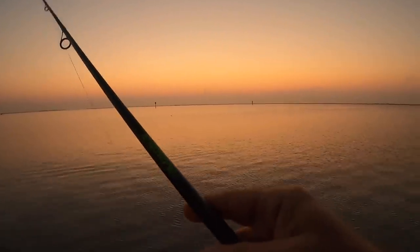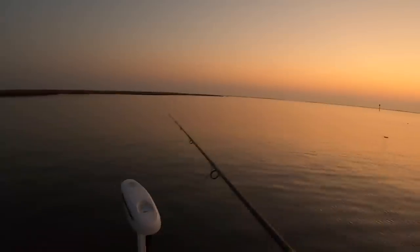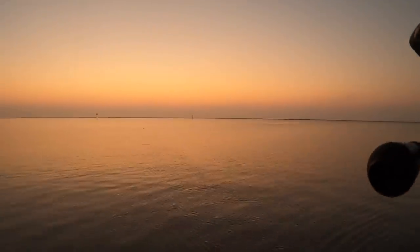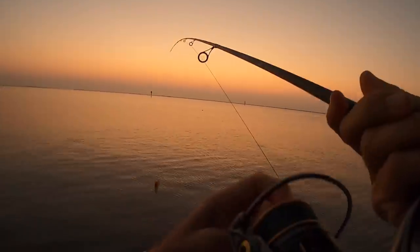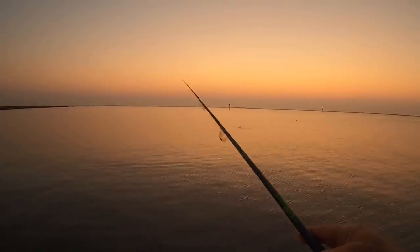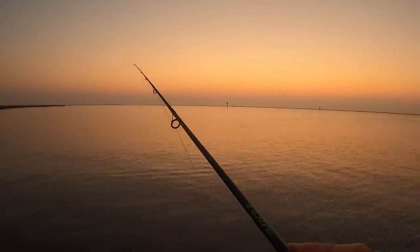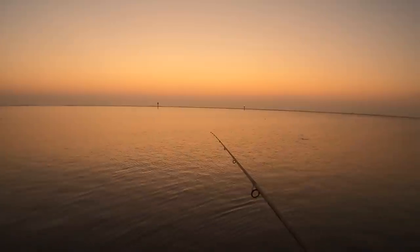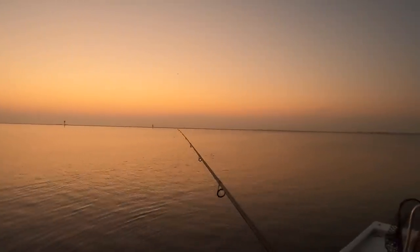Incredible number of pogies in here. There's a fish — first cast. How'd I miss him? That was a good fish. Felt like it might have been a redfish. I'm going to tighten that drag. I could have had the first cast curse, so probably a good thing I missed him. Just a silly amount of bait around here.